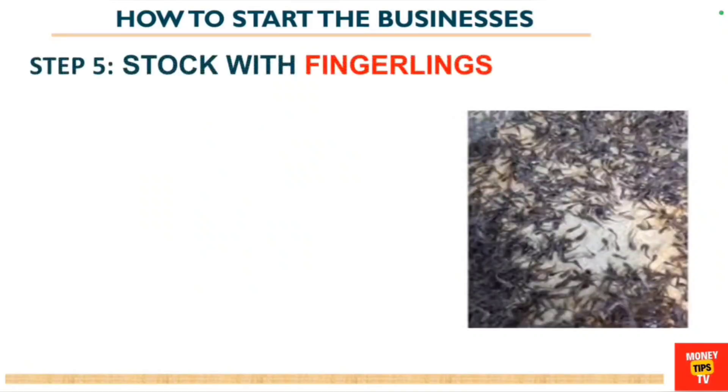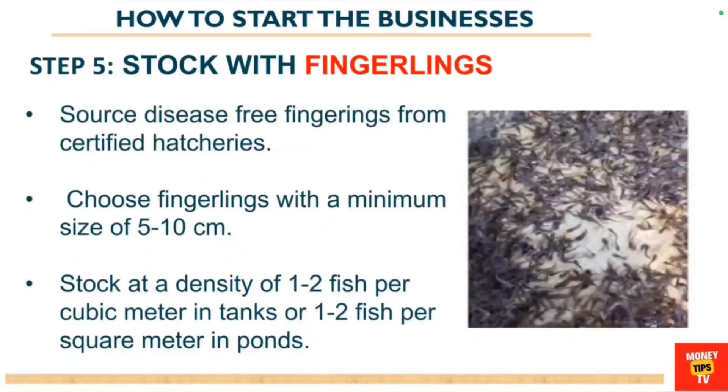The fifth step is to stock your fingerlings. Fingerlings are the small fish that you start with. They should be sourced from certified hatcheries to prevent disease infestation. Choose fingerlings with a minimum size of 5 to 10 cm. Stock at a density of 1 to 2 fish per cubic meter in tanks, or 1 to 2 fish per square meter in ponds.